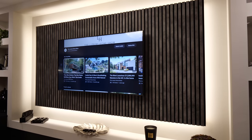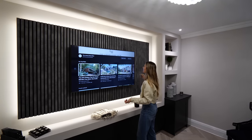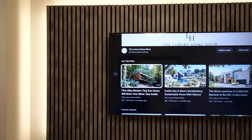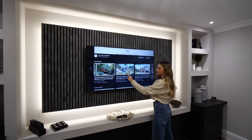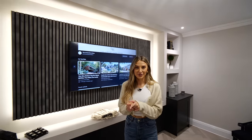This next room is currently set out as a TV snug, but it could work as a cinema room, a study, or a kids' playroom. There's a beautiful panelled feature wall behind the TV with soft lighting. Then we head back out towards the kitchen, which is my favourite room.